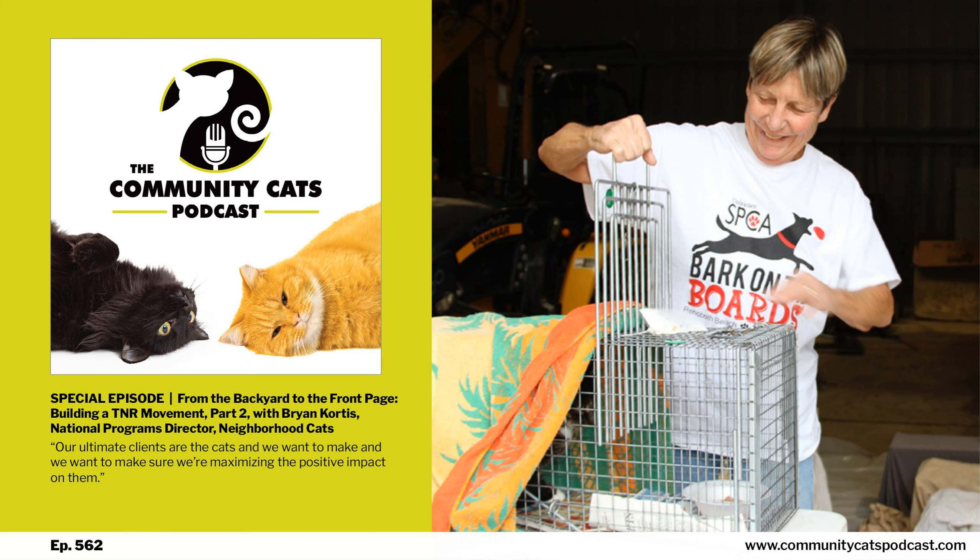If you're enjoying this and would love to see the presentation with all of the slides, videos, and handouts, stop by our website at www.communitycatspodcast.com/TNRtraining and scroll all the way down to the video section. We want to thank you for tuning in and for dedicating yourself to turning your passion for cats into action. I hope you enjoy the show.